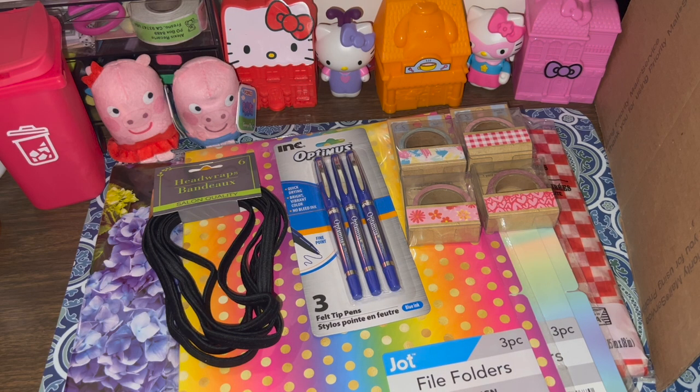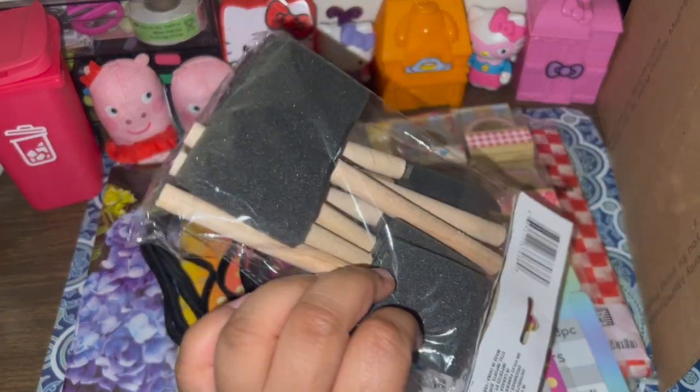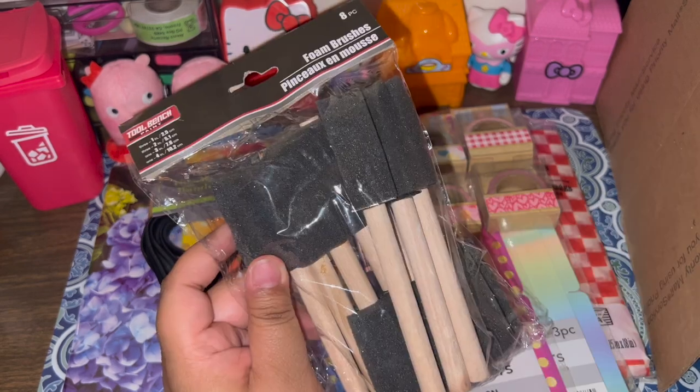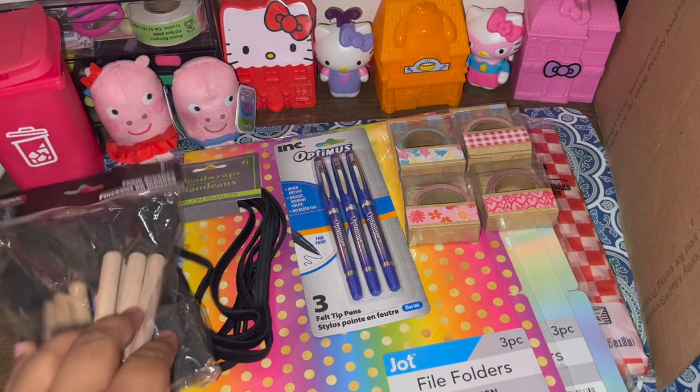The next item is something I like to stock up on: foam brushes. I got the ones with the larger pack this time just to see how I feel using them. We shall see!